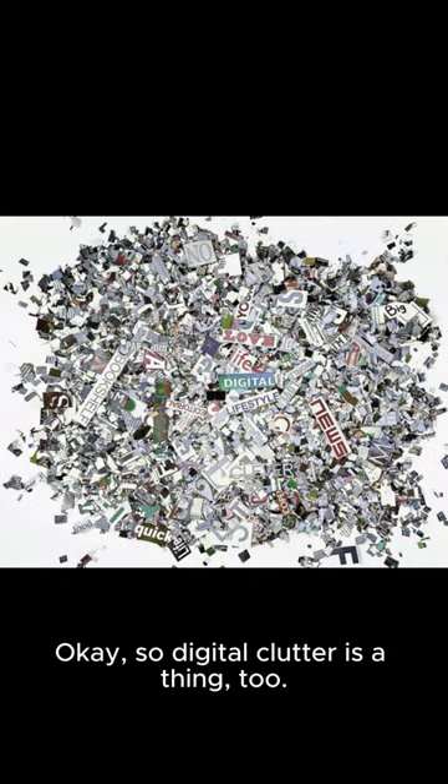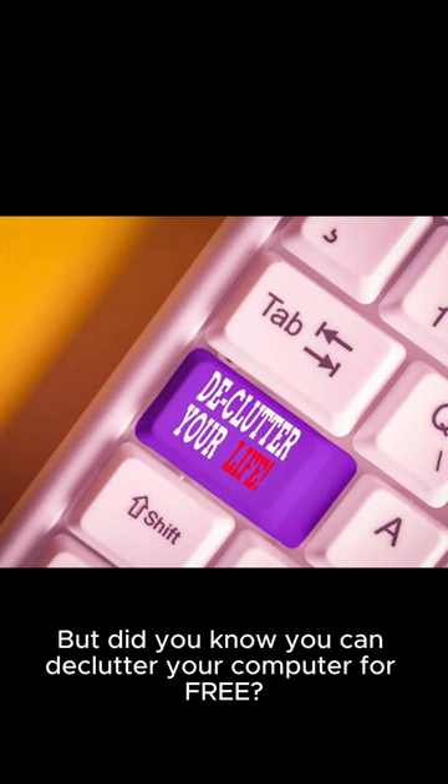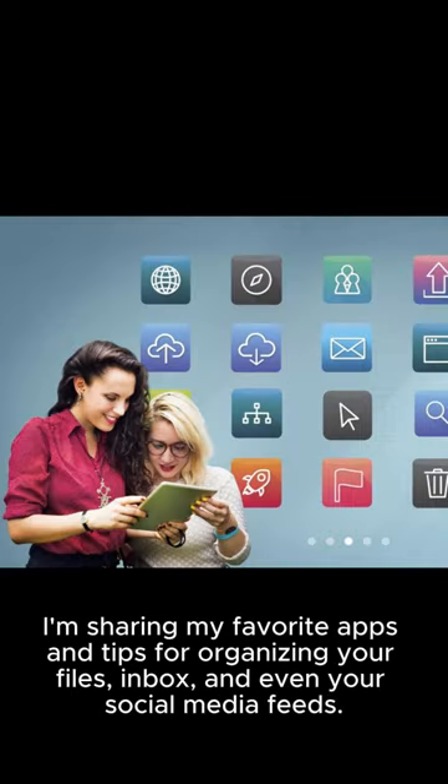Digital clutter is a thing too. Did you know you can declutter your computer for free? I'm sharing my favorite apps and tips for organizing your files, inbox, and even your social media feeds.